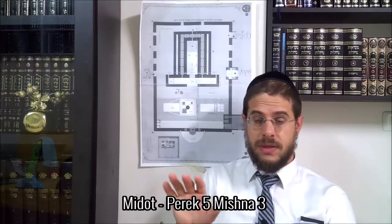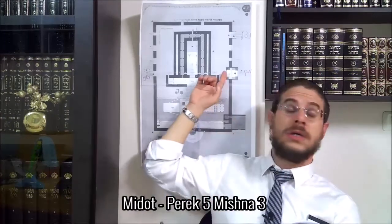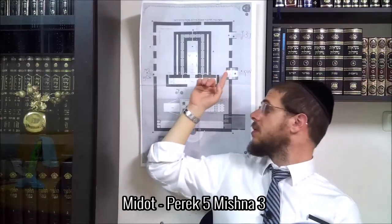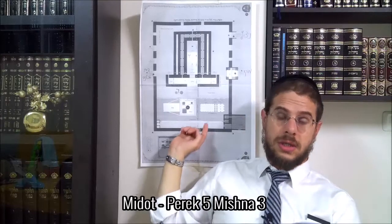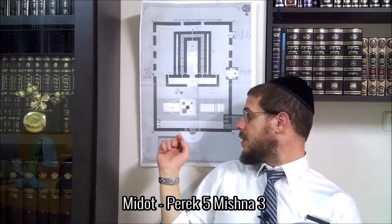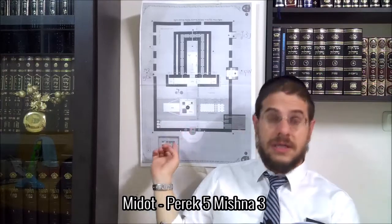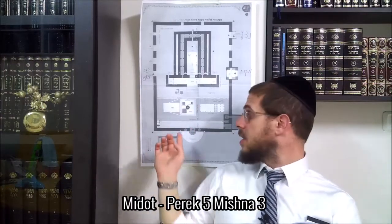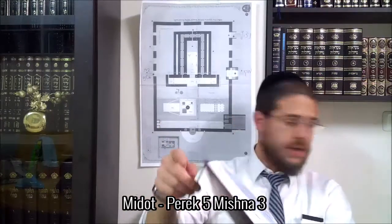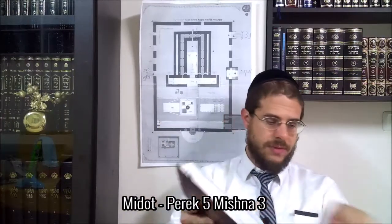For now, we have talked about the Echachot which is found in the Betamoked. There is an Echachot. We have talked about the Echachot where we can arrange the instruments. We have also talked about the Echachot of the Echachot, and we haven't even talked about the Echachot which is found here in the corner. You have them in the Schema.